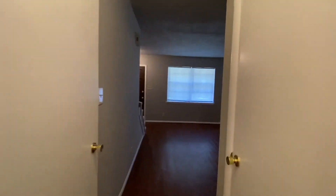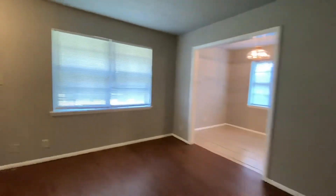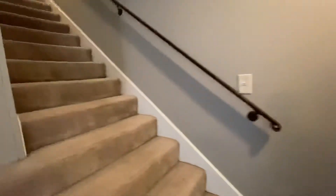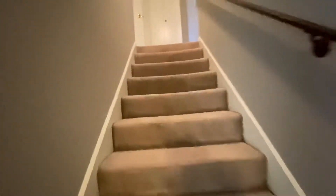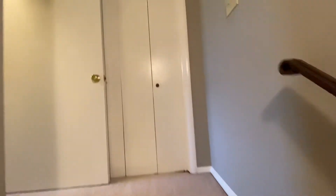Now we're going to walk upstairs and see the second bedroom. One more look at the living room. There's a linen closet right at the top of the stairs.